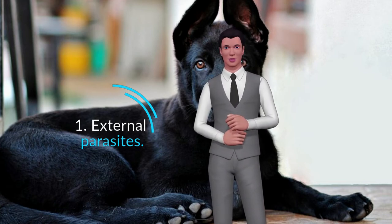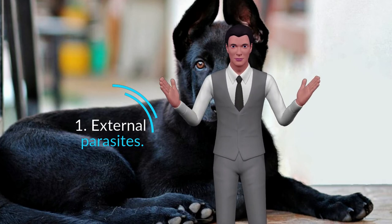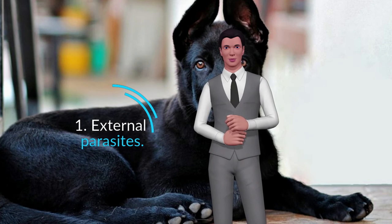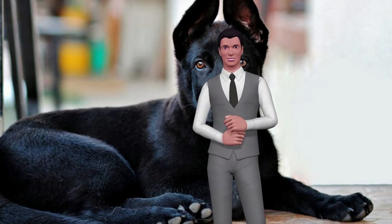In general, the most common external parasites in dogs are fleas, ticks and scabies mites, but others can also affect your dog. You will notice that itching and persistent scratching is one of the common symptoms in all external parasites. If you see this in your dog, go to the vet immediately.